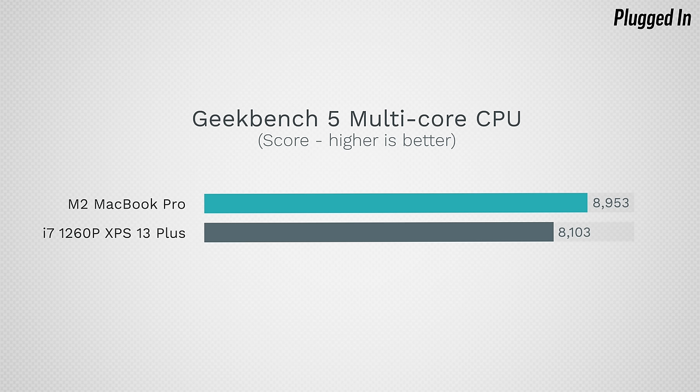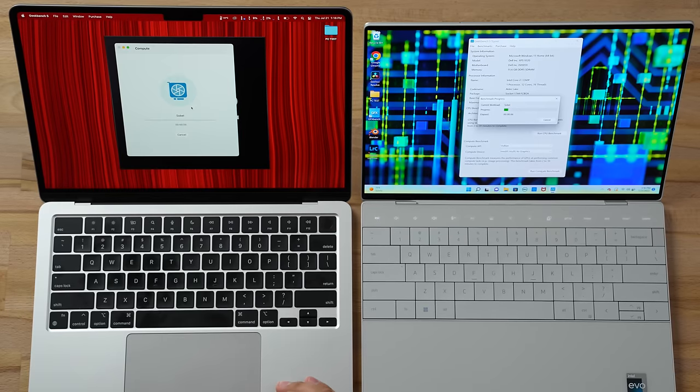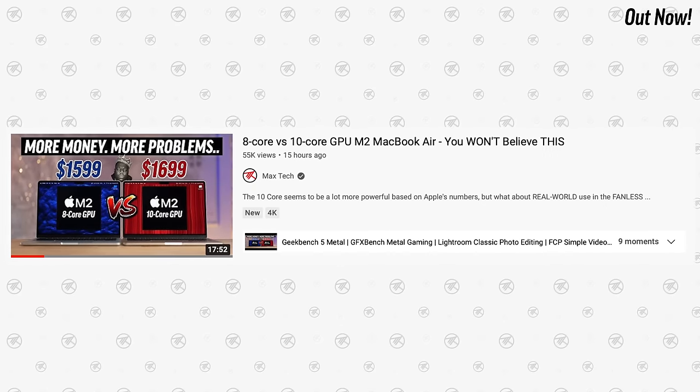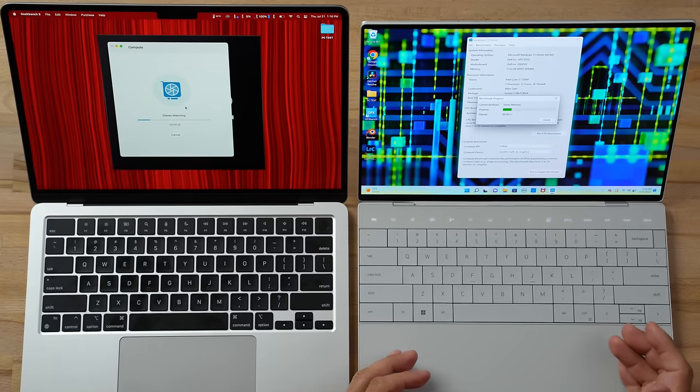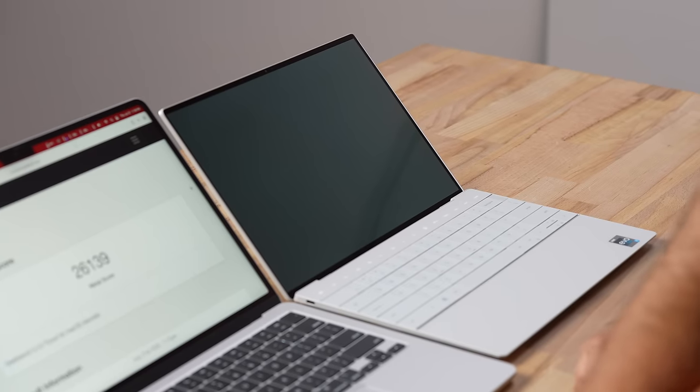Now let's compare graphics. This MacBook is the 8-core GPU model, not the 10-core — we think it's the better choice for most people, with a detailed 8-core vs 10-core comparison coming soon. We're testing it against Intel's Iris Xe graphics. Then the Dell died right as the test completed.